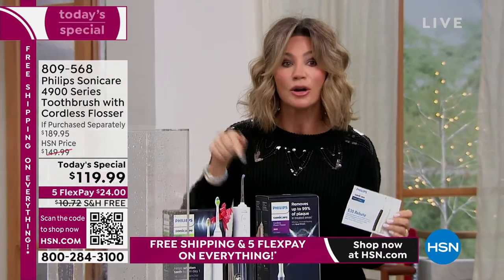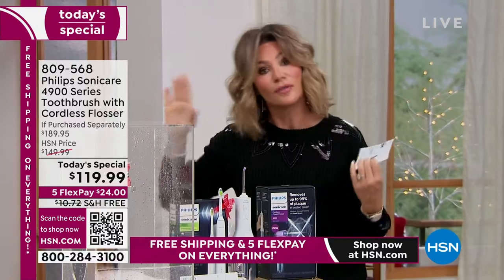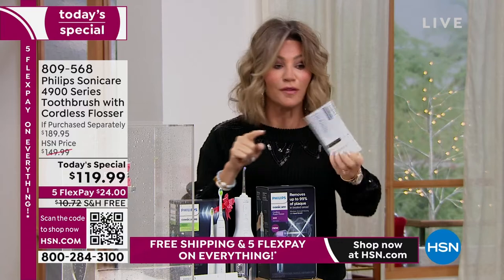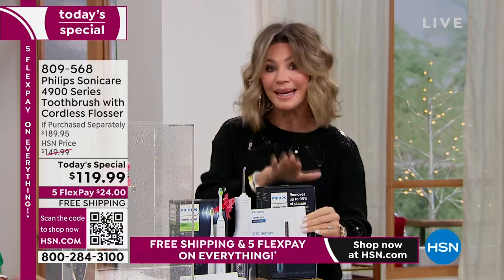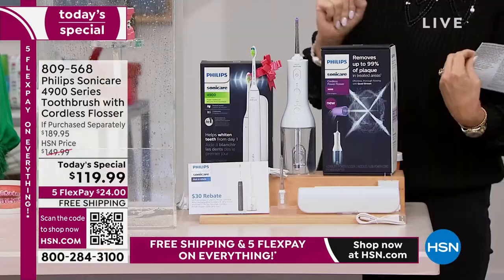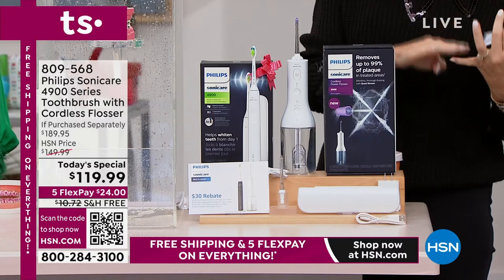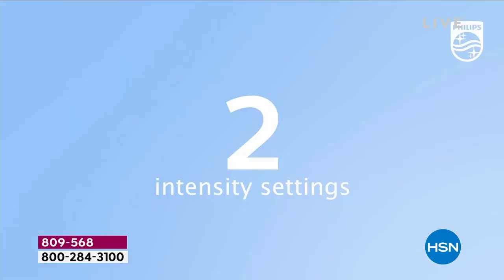This deal is only here at HSN. We're losing colors. Normally this toothbrush in the marketplace is over $100. It's a steal. Free shipping. Don't forget — this is a separate card that comes in your box. You get a $30 rebate, which brings us down to under $90. Only if you're ordering now do you get the free shipping and five interest-free credit card payments. Everything today is free shipping and everything is on five interest-free credit card payments.